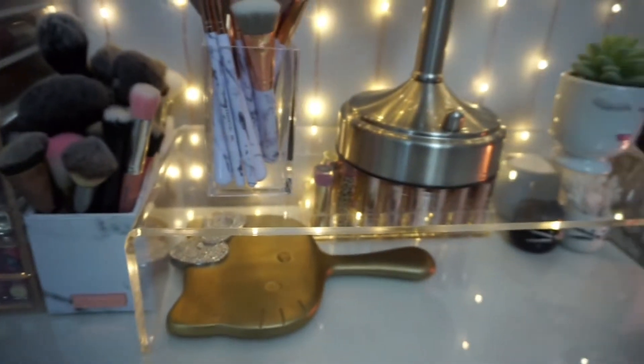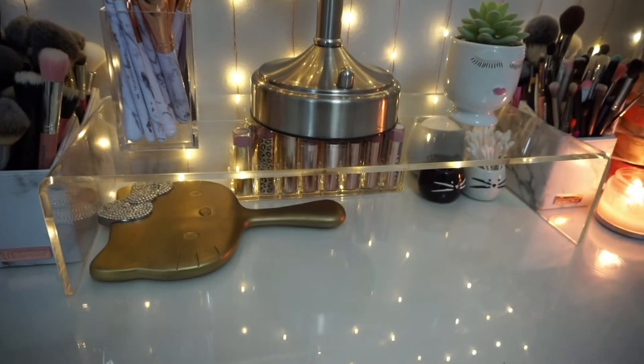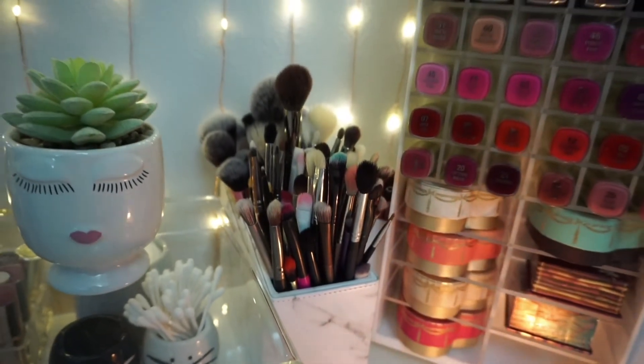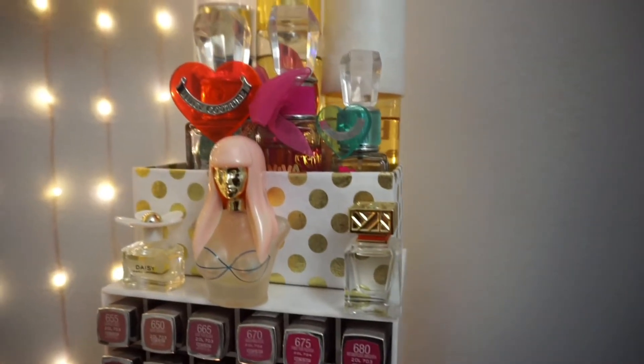Above this is a clear acrylic monitor riser from The Container Store. I wasn't originally planning to use it for my vanity table, but it ended up working out that way. Over to the right-hand side you can see the other two BH Cosmetics brush holders.